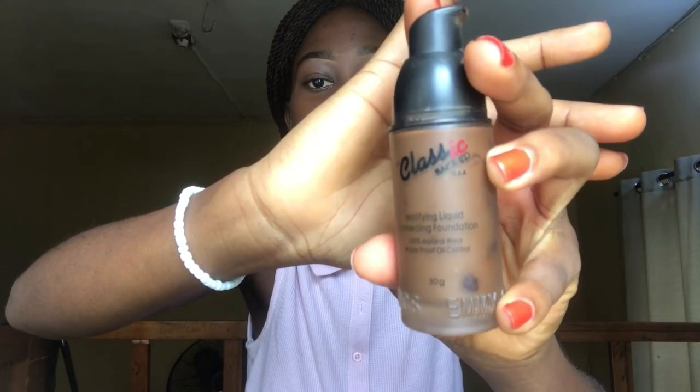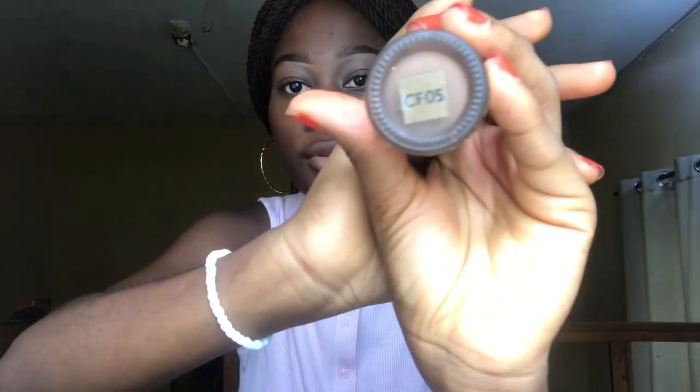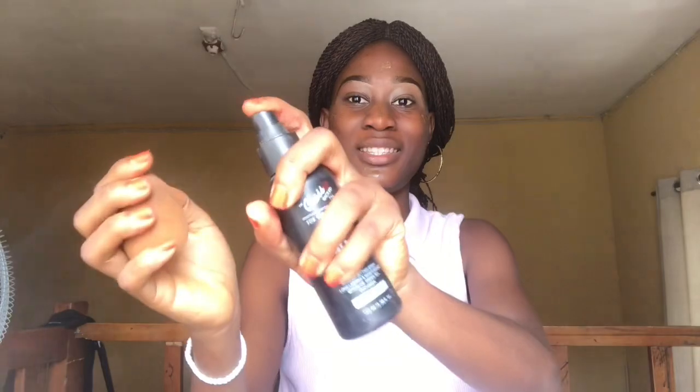Now I'm going to try this Classic Makeup Foundation in shade CF05. I'll blend it with my puff, but I always prefer my puff being damp — so you can either use water or a setting spray. I'm going to be using this Classic Setting Spray, then wait and blend the foundation properly.